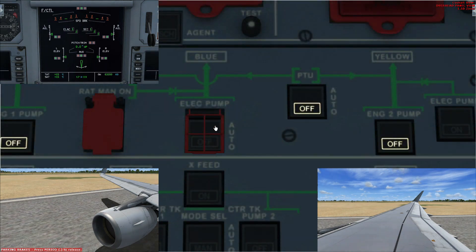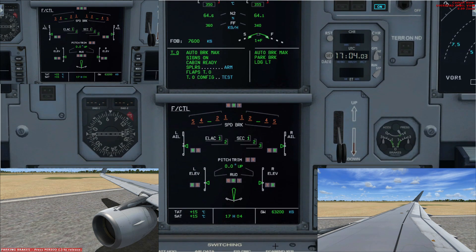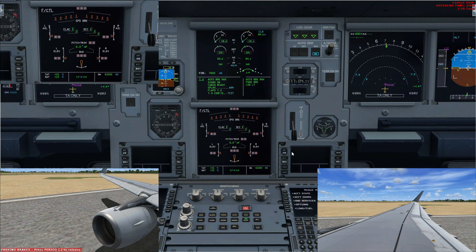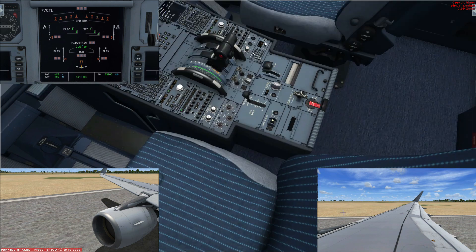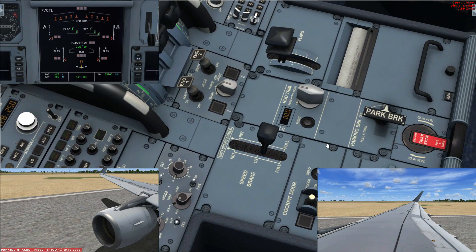Now let's turn off the final hydraulic — remove the red cap and turn it off. All flight controls are completely lost: spoilers, ailerons, elevator, rudder, pitch trim — everything is gone. You have zero control over the aircraft at this point, which is a very bad situation in reality. If you deploy the speed brakes to full, nothing deploys because nothing is pressurizing the system anymore.